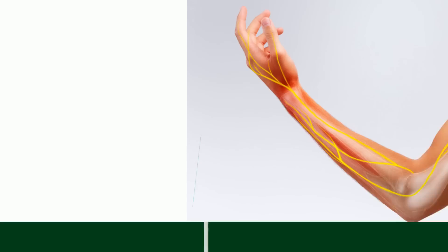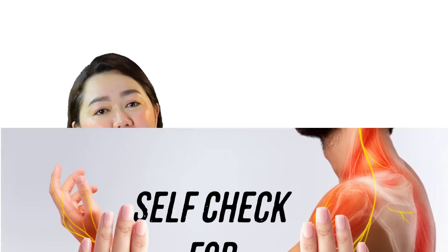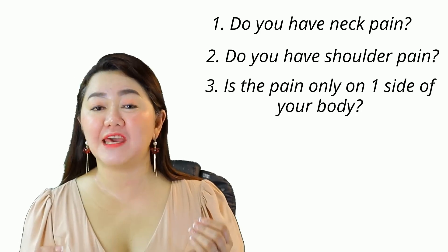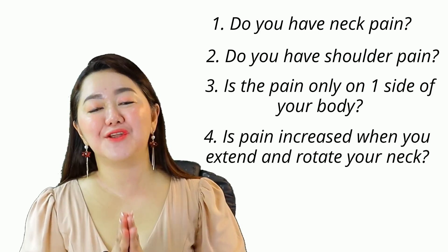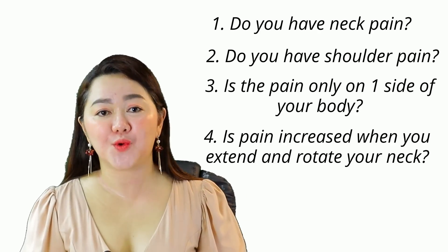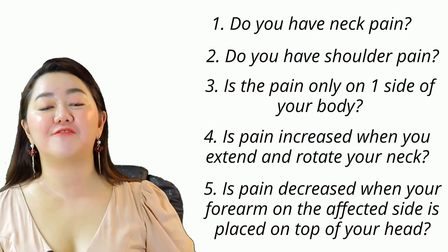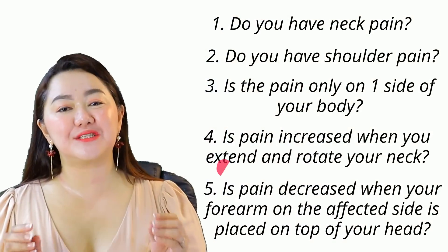Let's do a self-check for cervical radiculopathy. I want you to answer yes or no with these five questions. Do you have neck pain? Do you have shoulder pain? Is the pain or the numbness and even weakness in your shoulder and in your hands only in one side of your body? Does the pain and numbness in your shoulder or in your hands increase when you extend and when you rotate your neck on the same side of the pain? Does putting your affected hand on top of your head like this decrease your pain?